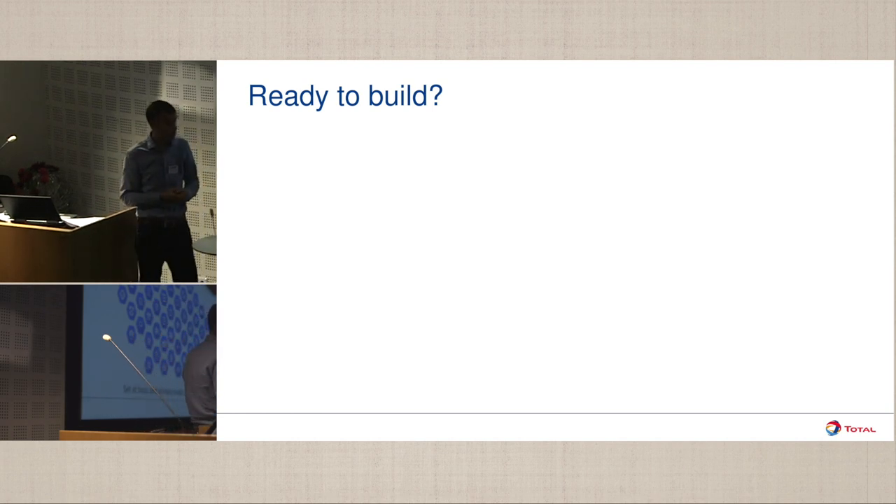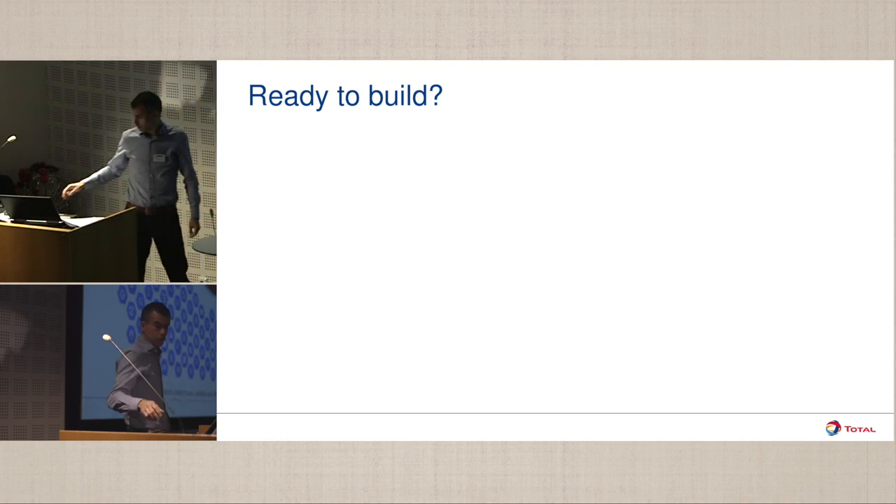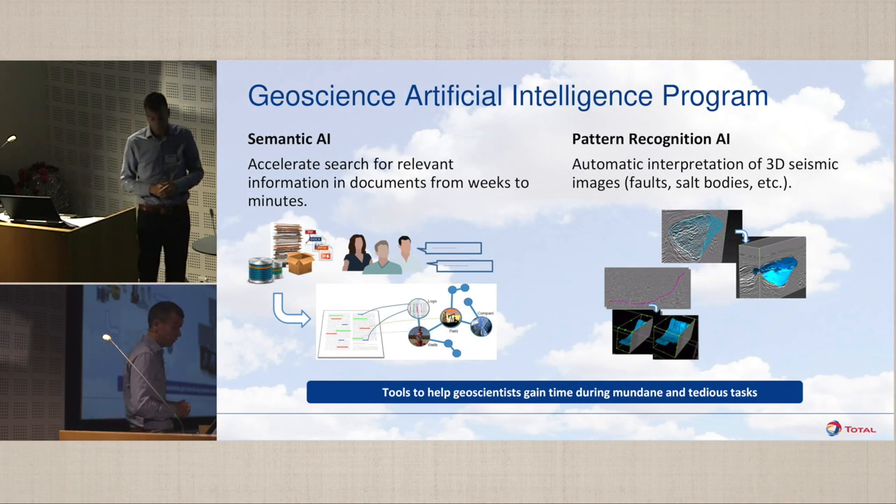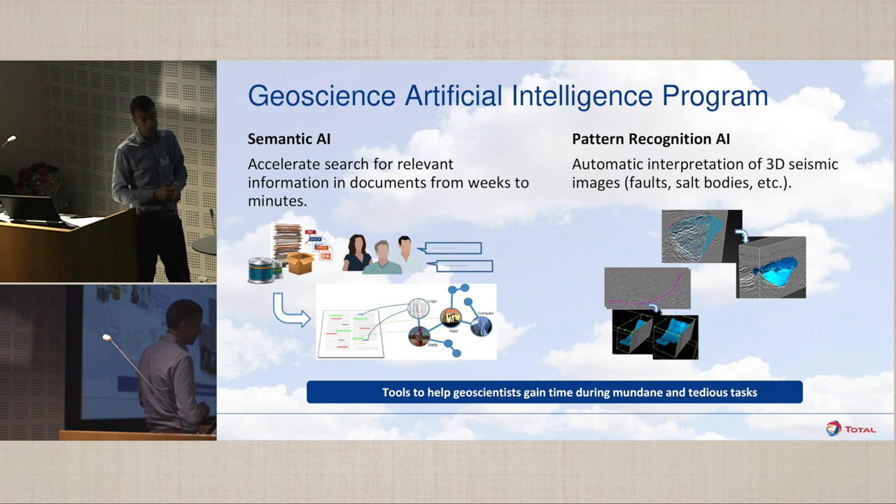There were not that many companies that could offer that. Google was one of them, and the advantage for Google really was that they were offering a collaborative way to work with us as opposed to just being a service provider. So we've established a team with Google, locating about a dozen geoscientists and data scientists from TOTEL at Google Campus in California. And we focused on two main work streams.